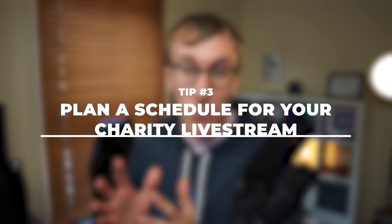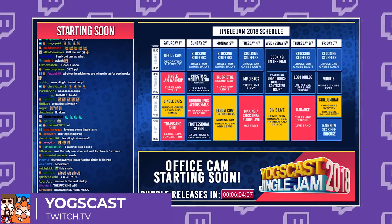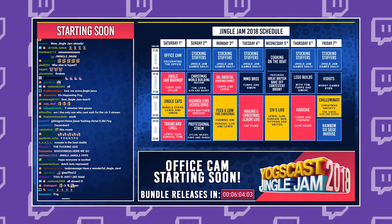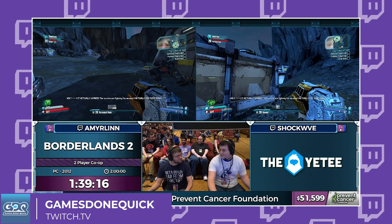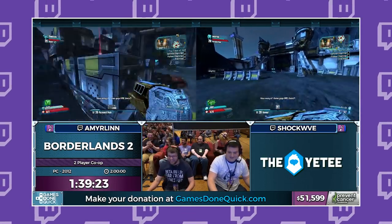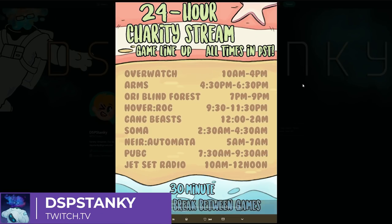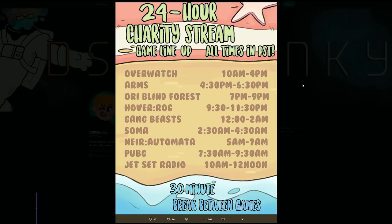Tip number three is to think carefully about your schedule for your charity live stream — not only planning the date, time, and day of the week, but also the length of your stream. Are you going to try a longer stream, maybe six, twelve, or even a 24-hour live stream? Think about how difficult that will be and how to keep things entertaining. You may need to bring in guests — reach out to fellow streamers to join as part of your longer charity stream. People love to feel important and it's a great way to keep content fresh. Also think about a schedule of games you're going to play so your audience can tune in for their favourite games.